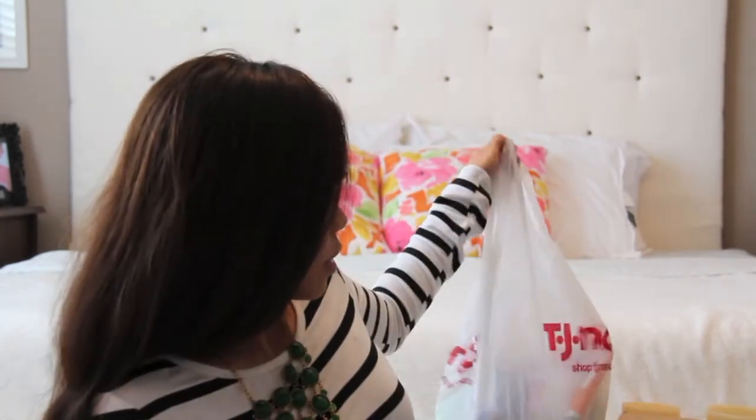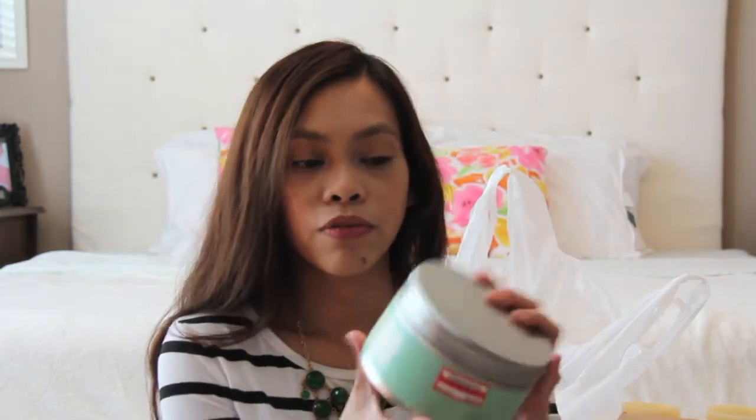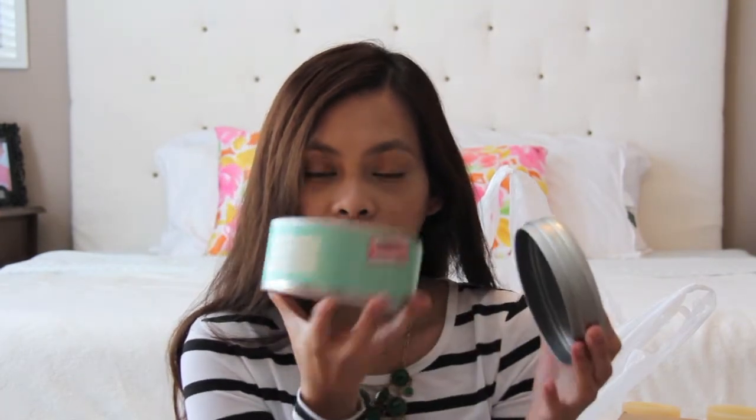I have the TJ Maxx bag here, but let's get the Target bag first. I got some candles on clearance. The original price was $10.49 and I got it for $7.34. It's a big jar candle — green tea sage. I love the smell. It smells really fresh like linen.